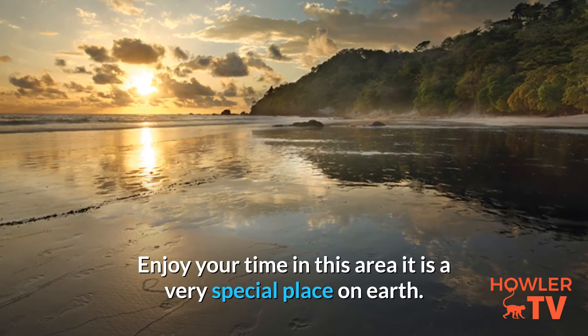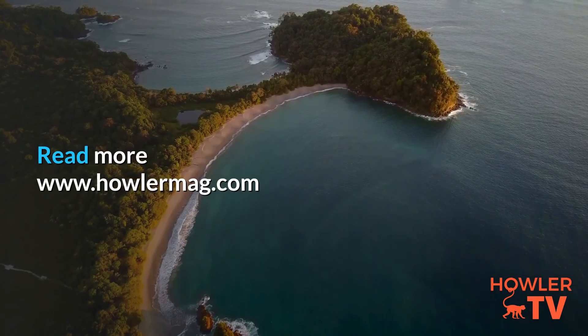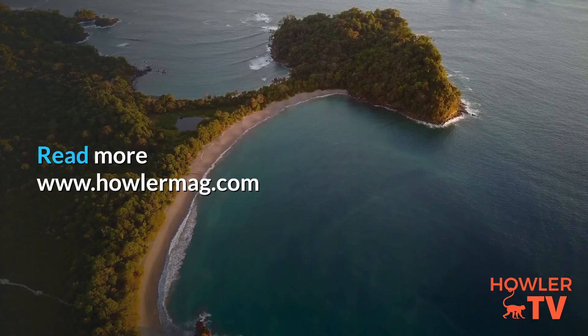Enjoy your time in this area — it is a very special place on earth. Read more at www.howlemag.com.